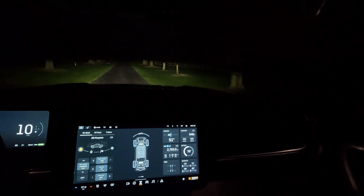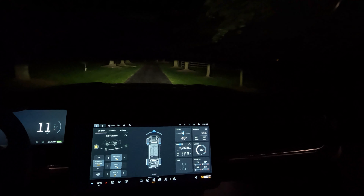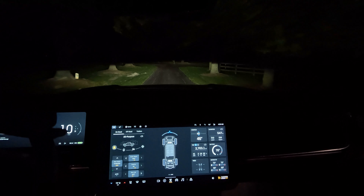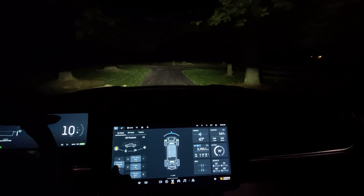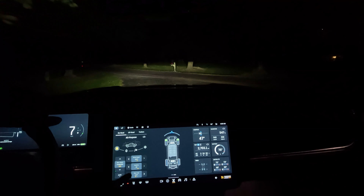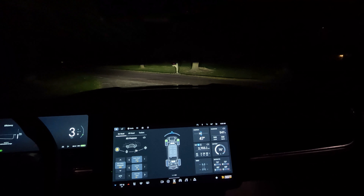Check this new mode out at night. Right now I'm in all purpose, ride high set to standard, regen high, stability on, and ride feels soft.